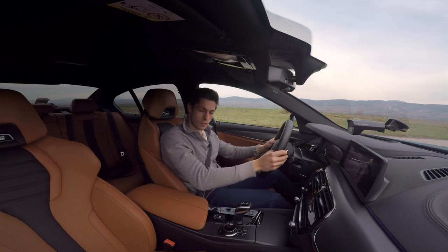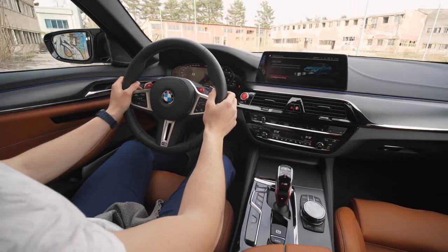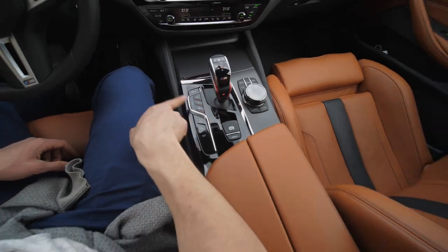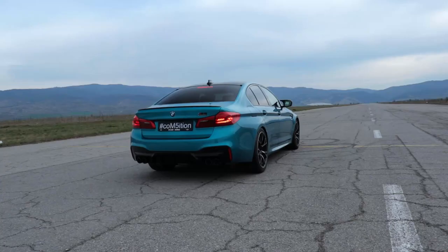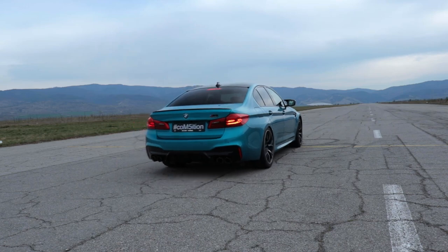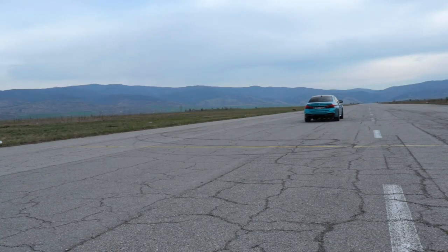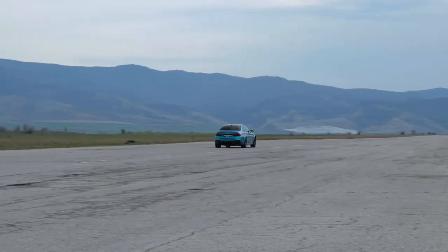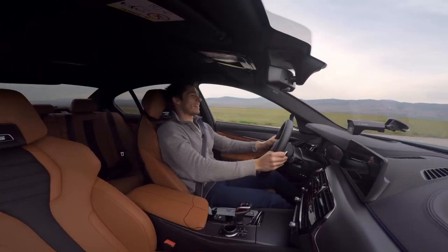To launch the M5, you have to press one of the M buttons, have the four-wheel drive in sport, the DSC completely off, and the gearbox in its sporty setting. Firm on the brake. Launch control active. That is mental.